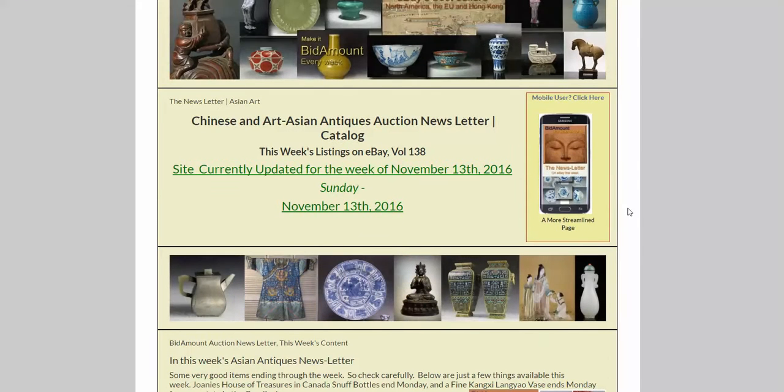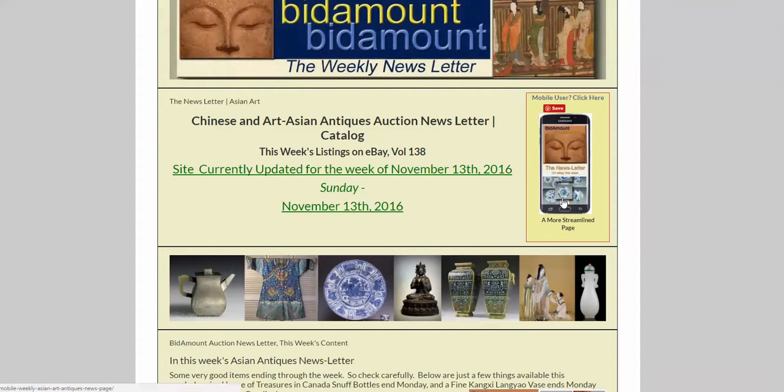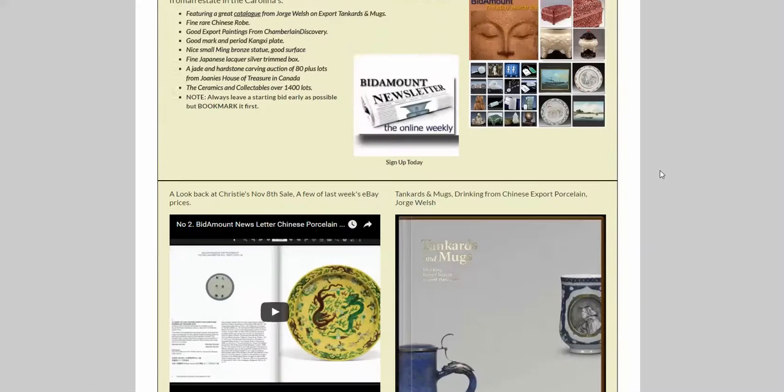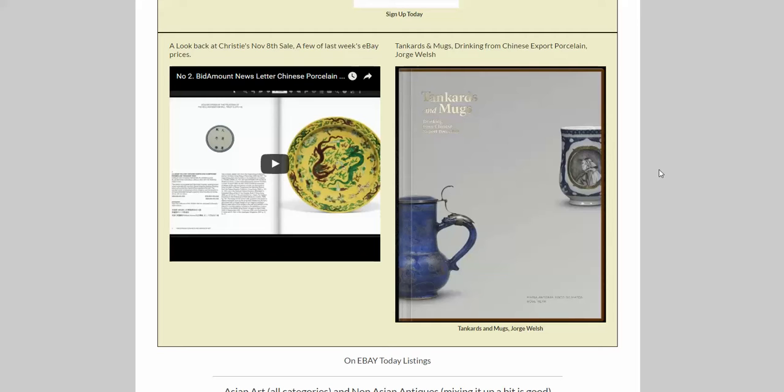Thanks to a bunch of you who sent me emails — if you use a mobile device, click here. It seems to load very quickly; people like it so far. Here are a few things that were in the newsletter. We put the video in from last week and a catalog from George Welch, who's a dealer over in England. Gets great things, very good dealer.